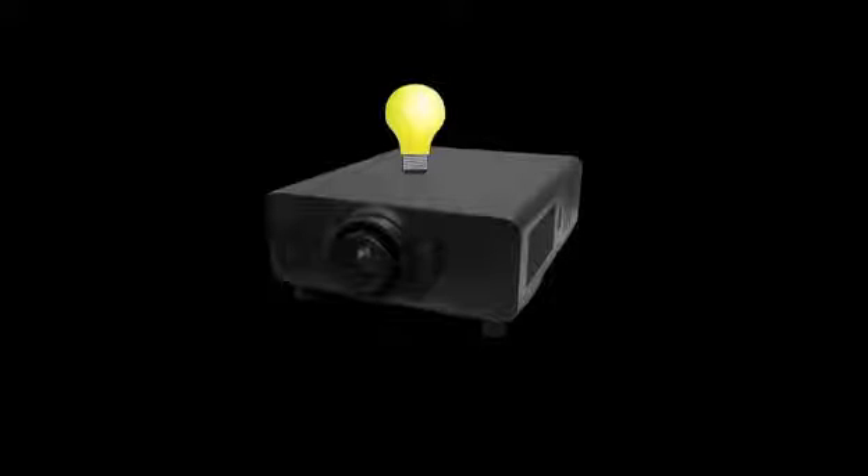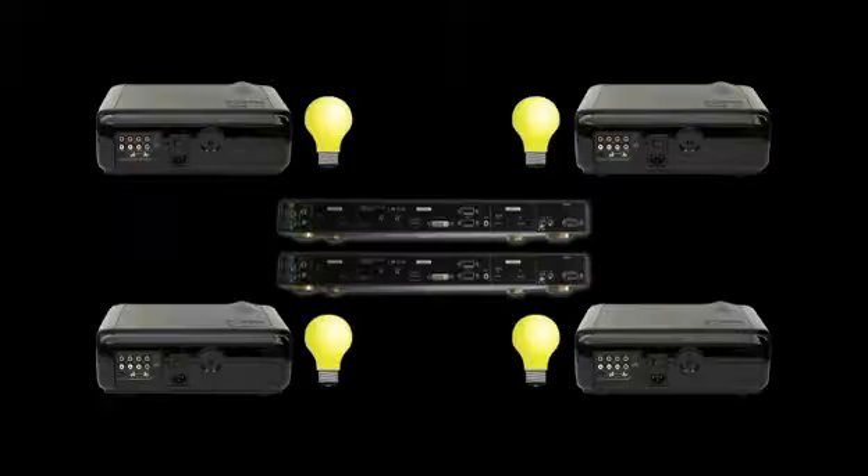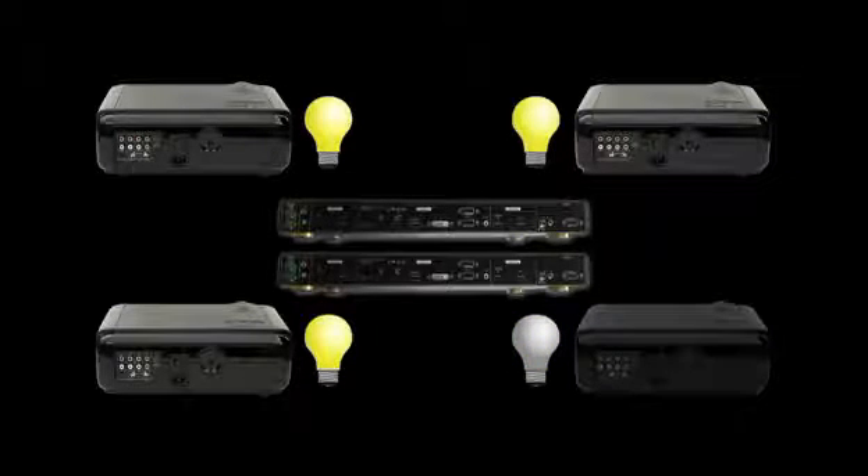Here's another advantage to the AirFlex 5D stacking system. If the bulb for the high lumens projector burns out, you're left with nothing until a replacement bulb arrives in the mail. With AirFlex 5D, if one bulb burns out, the others remain functional, and the rest of the system continues to operate without any interruption.